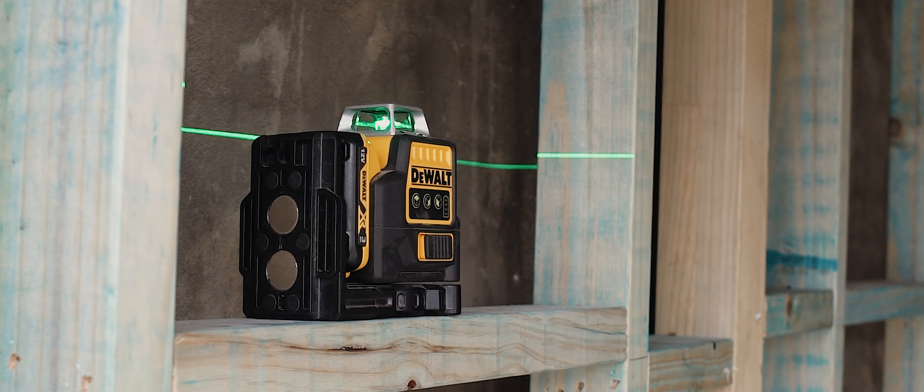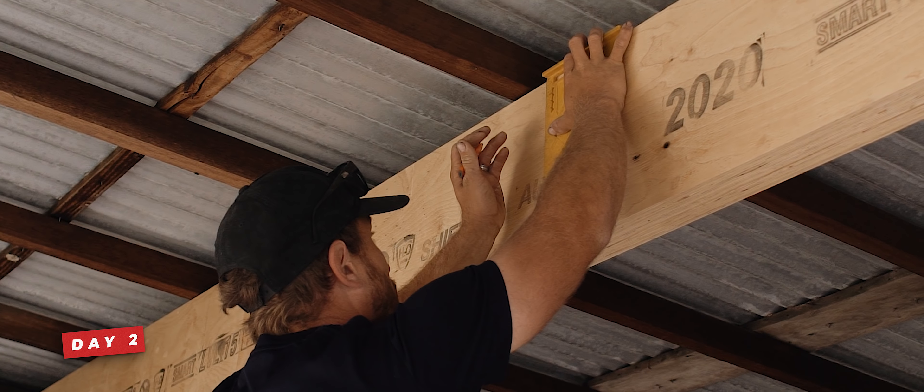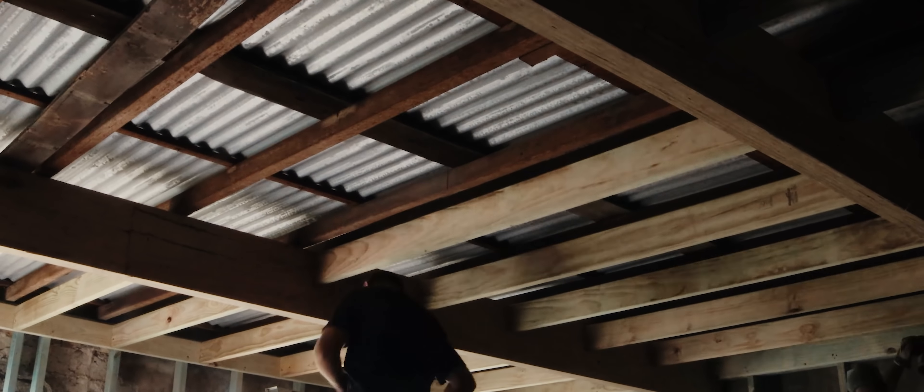Today's episode is all about this grimy garage out the back. We'll look at how we transformed it into a YouTube studio space for me to work in full-time, and how we managed to do so pretty much just over a three-day period.